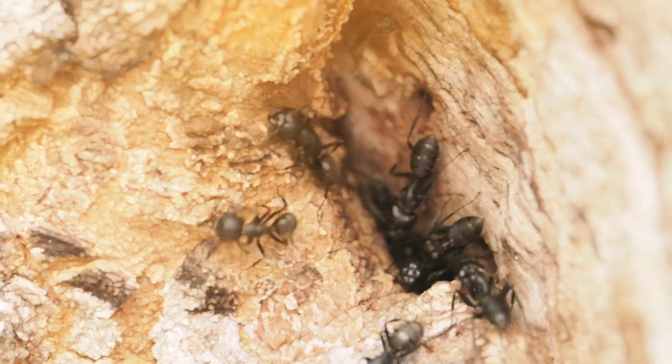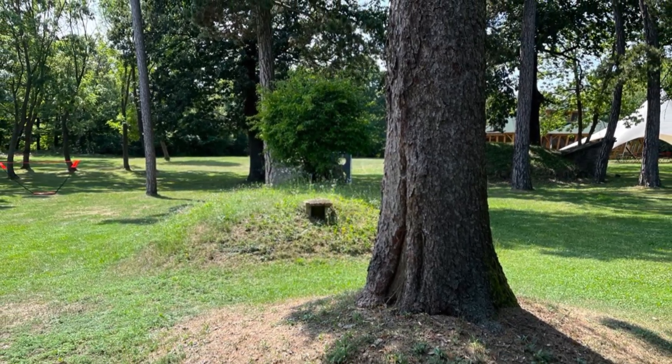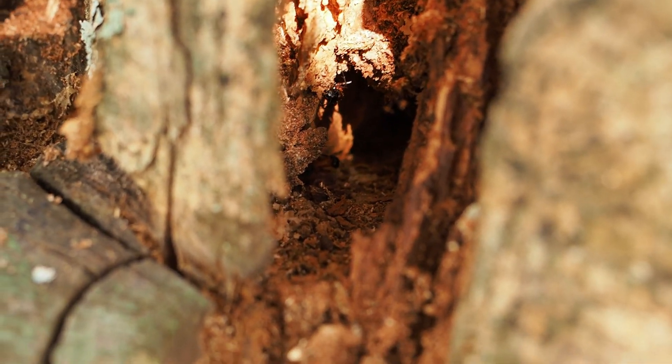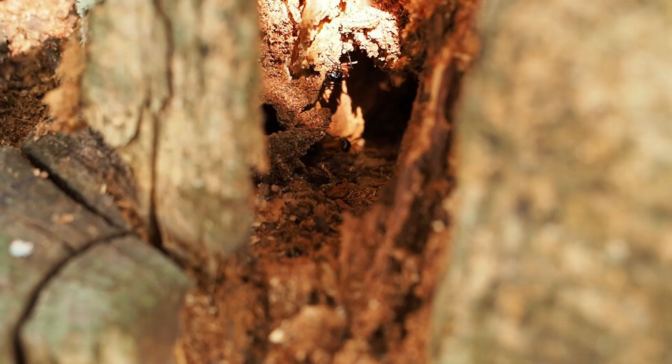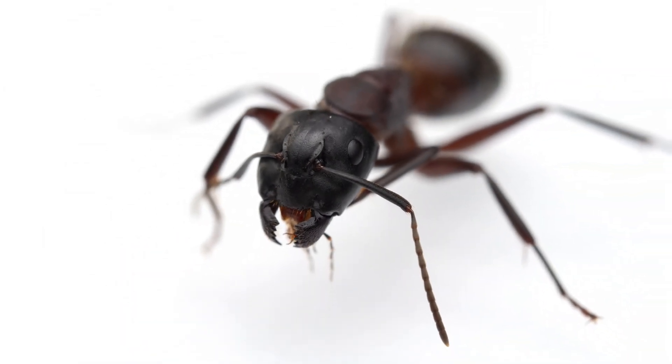I was here with a mission. There was one spot in particular I wanted to visit — an old, weathered giant tree that hides the nest of the species I had come for: Camponotus lignoperdus, often called the giant forest ant. One of the largest ant species in Europe.